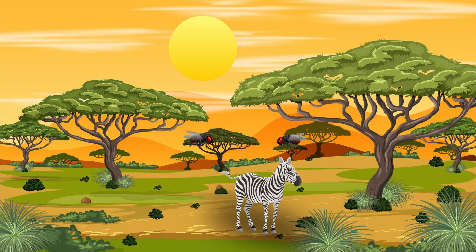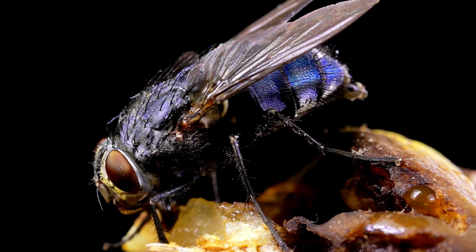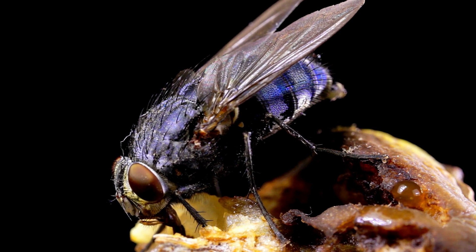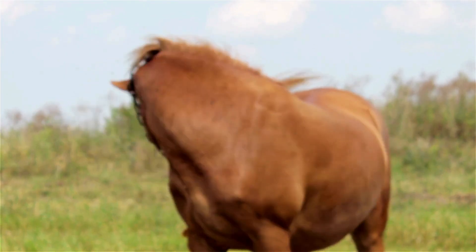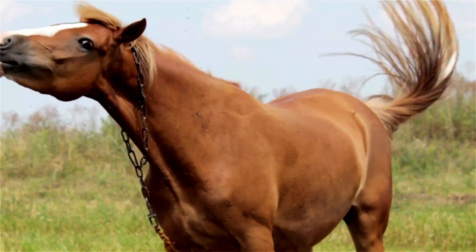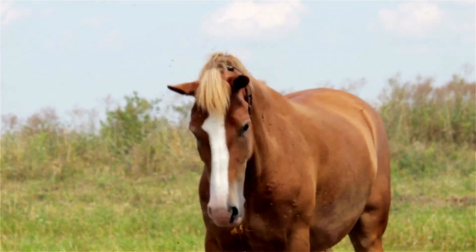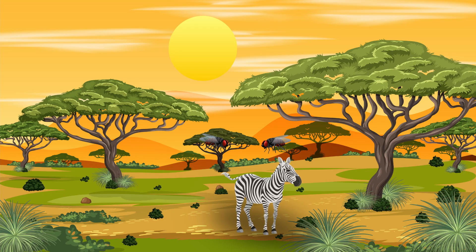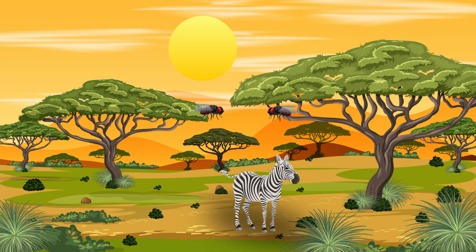Protection from biting flies. It's well known that flies that bite can transmit and carry blood-related diseases to animals. Almost a century of evidence and experiments have demonstrated that flies have a tendency not to land on striped surfaces. However, the exact reason why flies do not land on striped animals remains unclear.